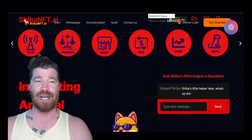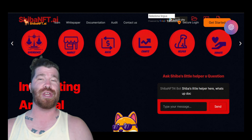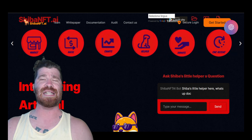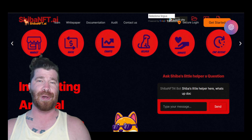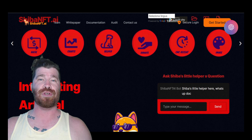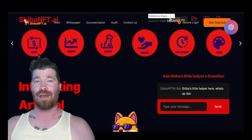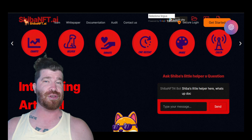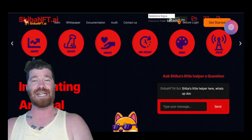Welcome back to the channel, Crypto Nitro community. Today we are going to be diving into what is known as Shiba NFT.ai. Most importantly, I want you guys to understand that they are bringing multiple utilities to the marketplace, and they have a lot of free applications that you can actually use. Let's go ahead and dive right into the details.